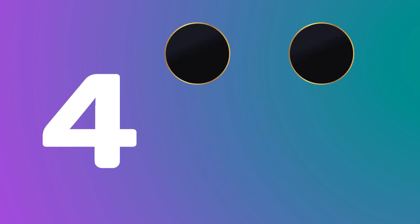4 — 1, 2, 3, 4 — 4 black circles. 5 — 1, 2, 3, 4, 5 — 5 brown circles.